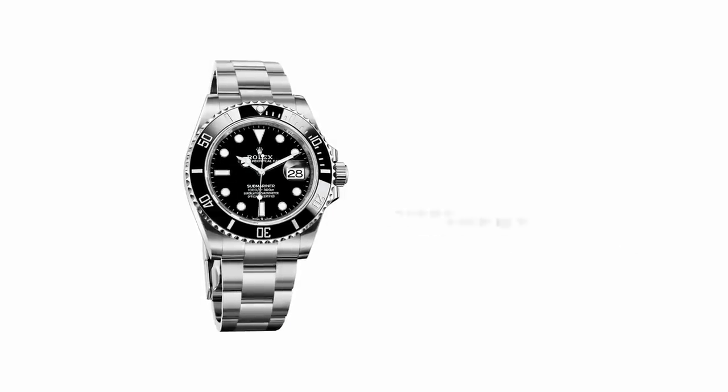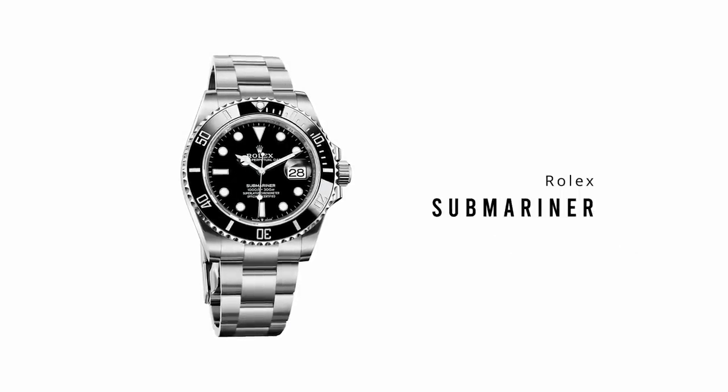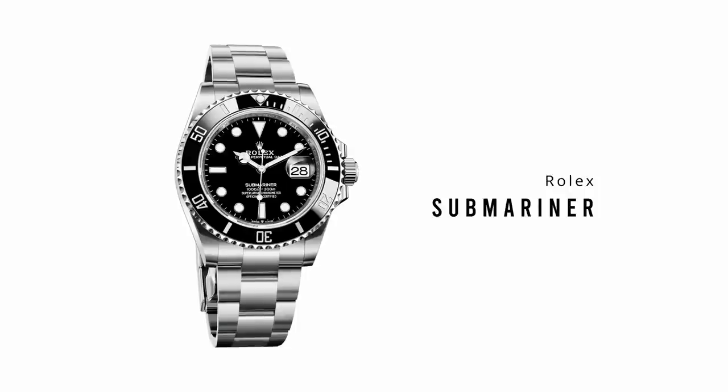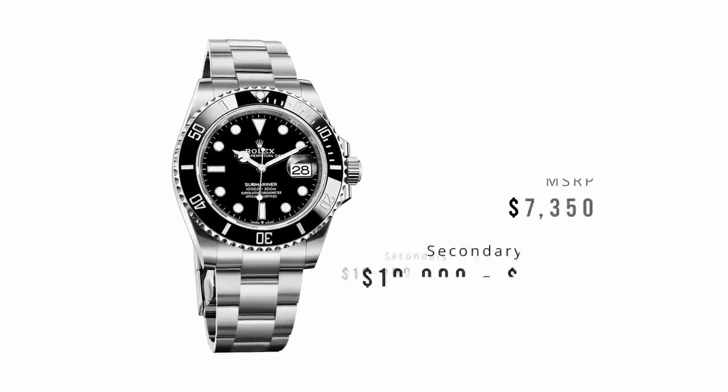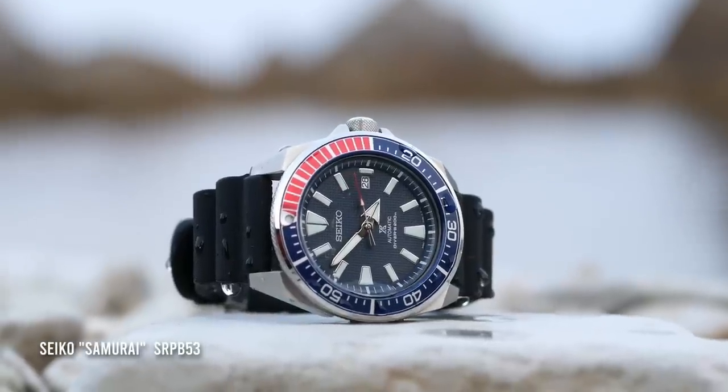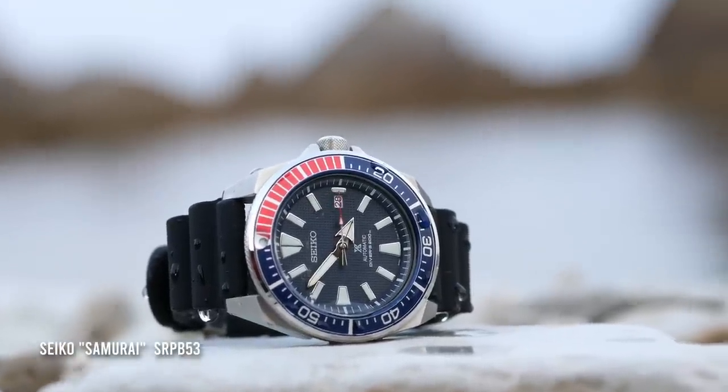The quintessential luxury dive watch has to be the Rolex Submariner, which is quite possibly the most popular and influential watch in the world. Unfortunately these watches are very expensive and very difficult to find. However, there are a ton of awesome affordable dive watches out there.